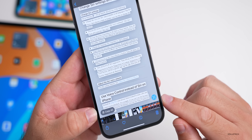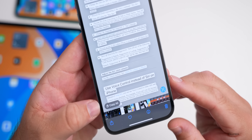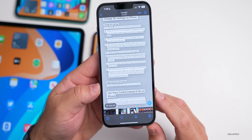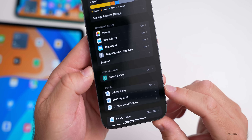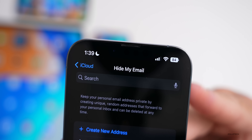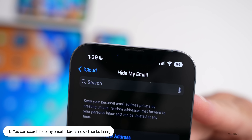In Spotlight search, pulling down the animation seems smoother and a little nicer in beta 6 compared to beta 5. The search suggestions from Siri are also present, and the animation appears slightly smoother — some people are seeing a completely different animation as well.